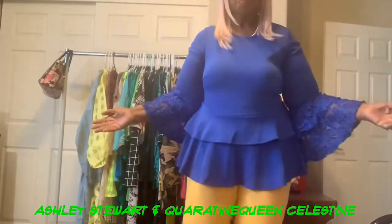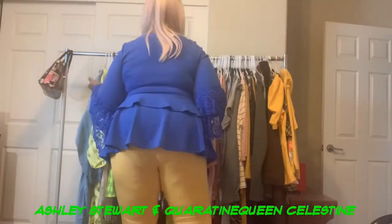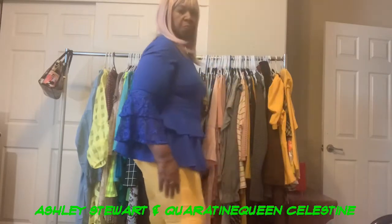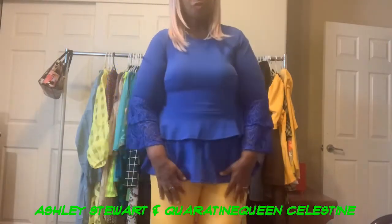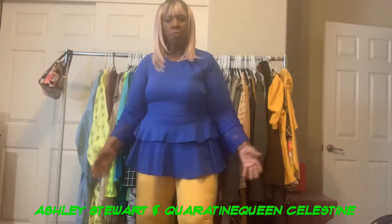No two ways about it — I am a clothes horse. I am a girl that loves clothes and in today's world they call us fashionistas, and I am happy to be able to present to you some of the things that I just got from Ashley Stewart.